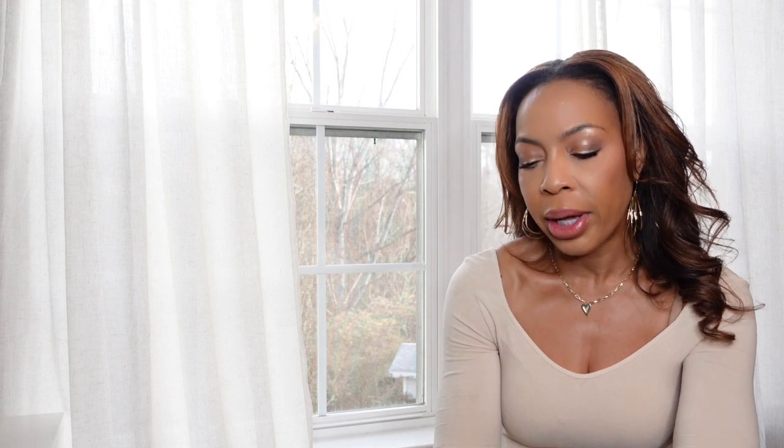This is the cleansing oil. Let me interject here that you are always going to do better when you get a makeup line in a set. The price point increases tremendously when you try to buy these items individually. So if you can, get a set. In this set, it started with the cleansing oil.